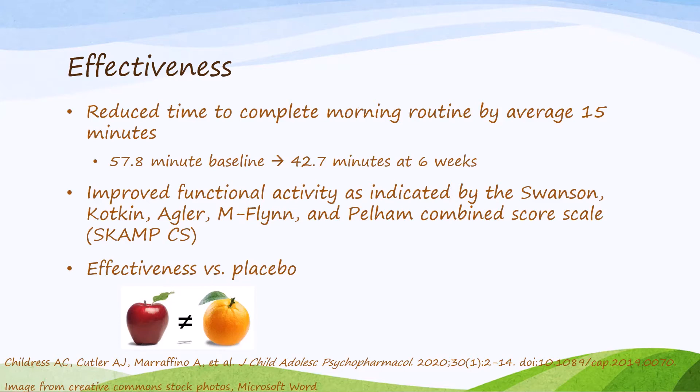Jornay is in the methylphenidate drug class, a first-line recommendation by the American Association of Pediatrics. A six-week open-label trial of once-daily-dosed Jornay in kids 6 through 12 years old found that after six weeks, they were able to reduce the time to complete their morning routine by about 15 minutes — from about an hour down to about 43 minutes. While 15 minutes may seem minor, that represents a 25% time savings in the short window allocated to get ready for the day, which could be the difference between a child being well-prepared or starting the day frazzled and stressed.